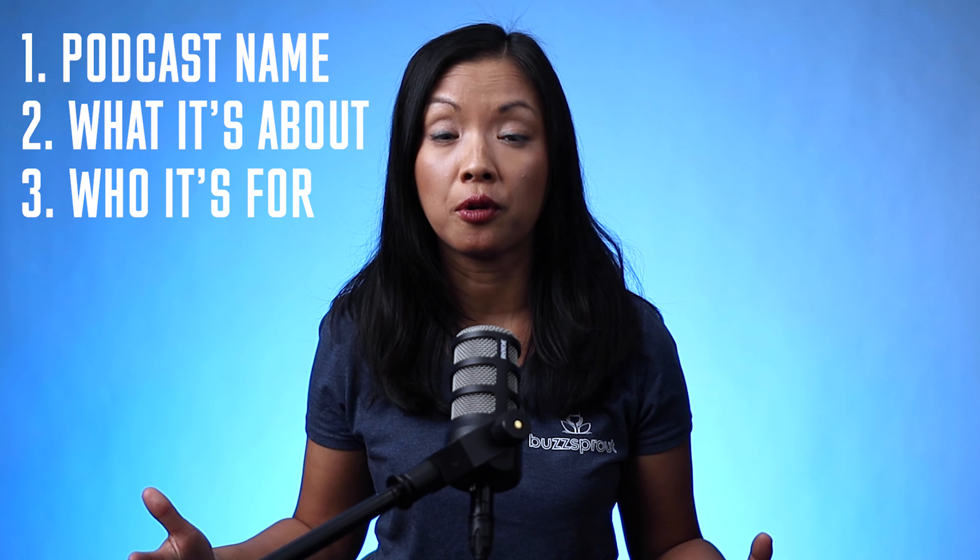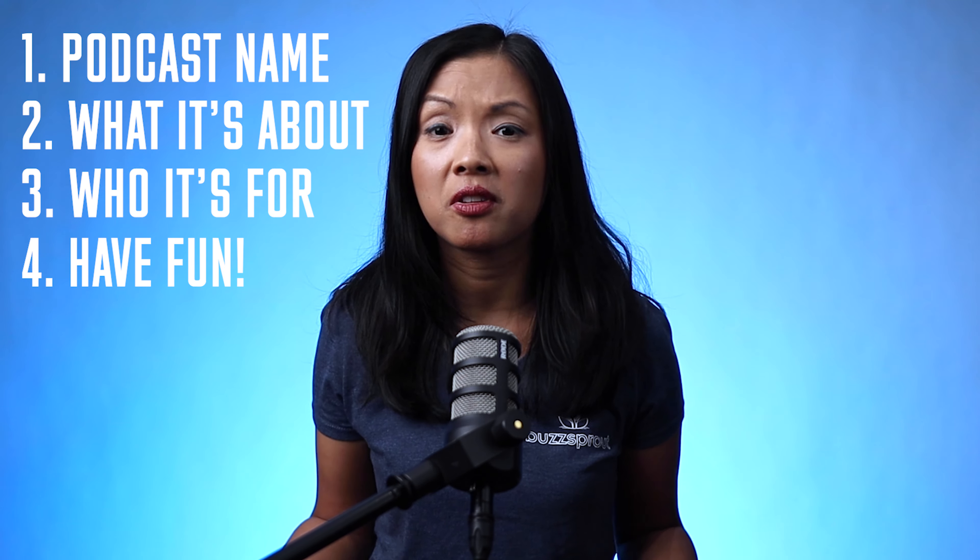So that means being clear about the show's name, what it's about, who it's for and who it's not for, and adding a little bit of personality to really build anticipation for when the first episode drops. Thanks for sending us your question, Jillian.